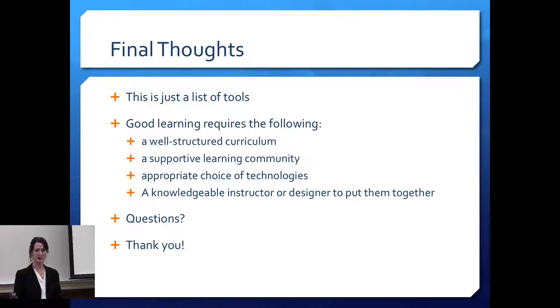My final thoughts: this is a list of tools — they're just tools. Good learning requires a teacher, a curriculum, a community, and an appropriate and judicious choice of technology. I hope this was useful for you, and thank you for coming.